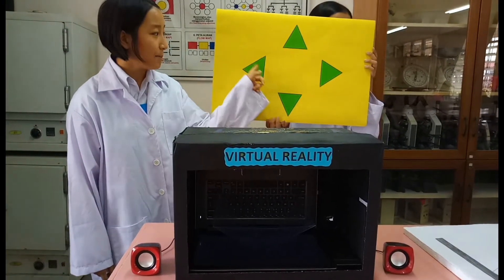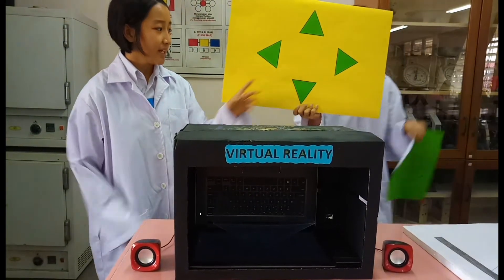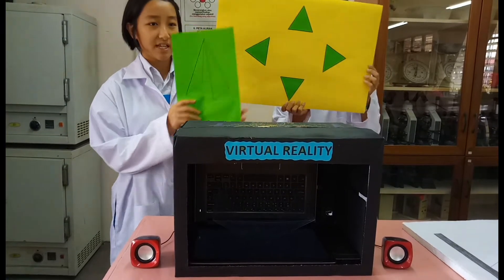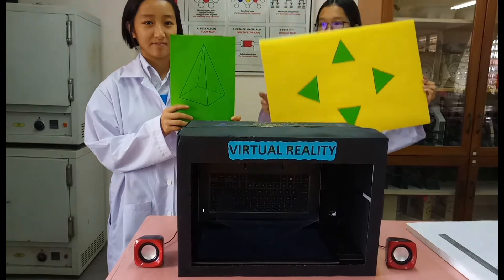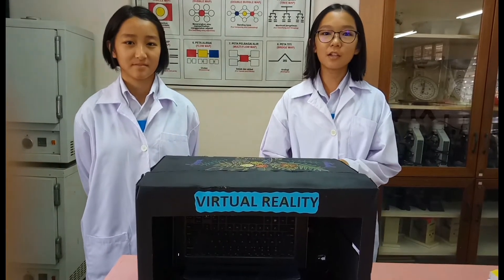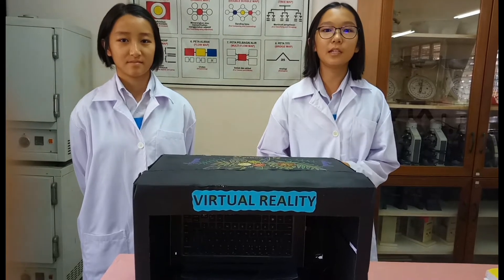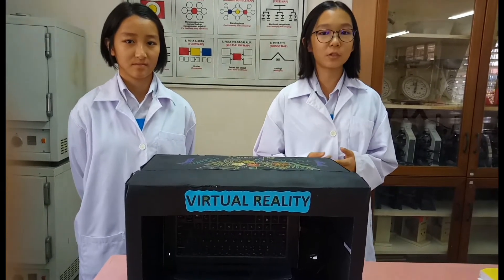Apabila keempat-empat sinar cahaya bertemu di satu titik, ia akan membentuk image 3D seperti yang ditunjuk tadi. Menarikkan hologram 3D tadi — teknologi 3D bakal menjadi lumrah pada masa akan datang. Mungkin anda akan berpeluang menggunakan telefon 3D dan televisyen 3D tidak lama lagi.